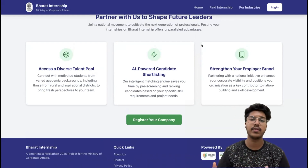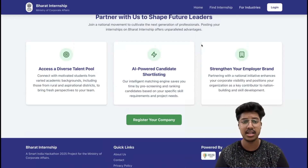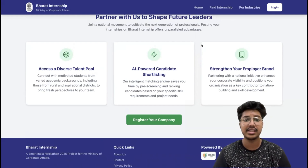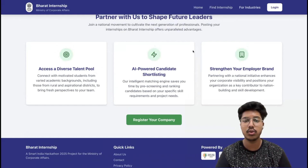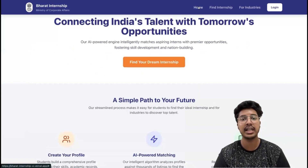This two-way interaction between students and companies provides transparency. The entire experience is smooth, visually appealing, and mobile-friendly, making it accessible to users across rural and urban areas alike.